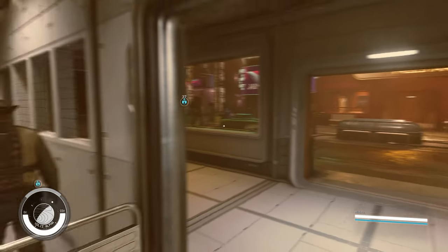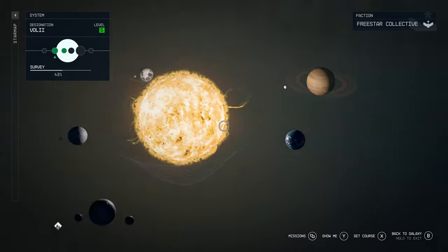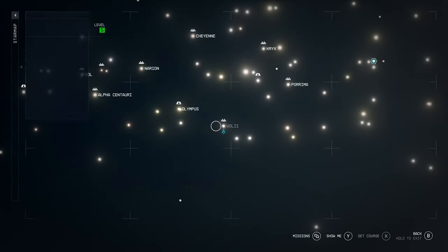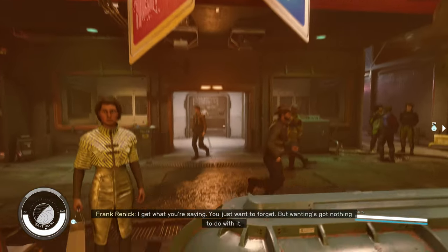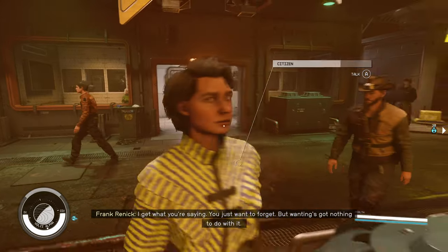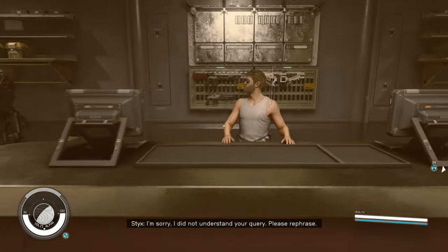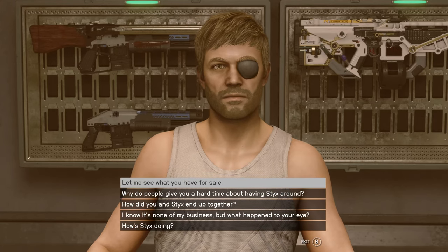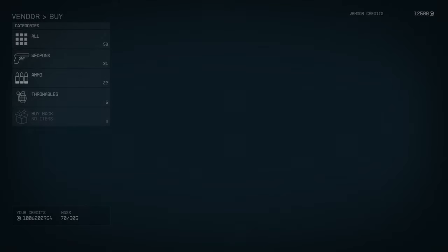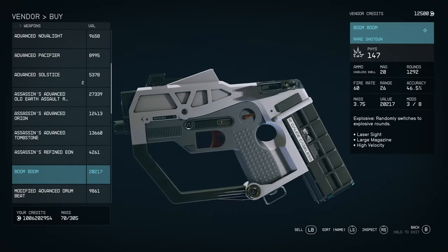For the next weapon, we're here in Neon on Volii Alpha. We're going to come to Neon Tactical. We head in here — there's a cool little robot — and we've got this guy called Frank. Frank is your premier gun seller. We're going to look at his inventory, and the weapon we're looking for — because he sells a couple — is the Boom Boom. Here it is: the Boom Boom.